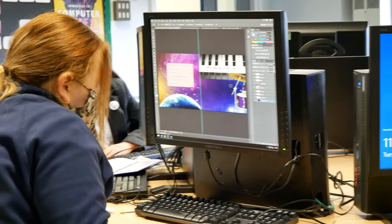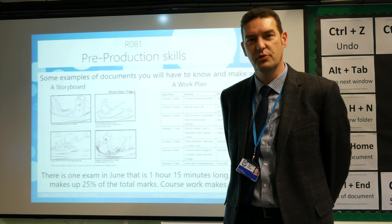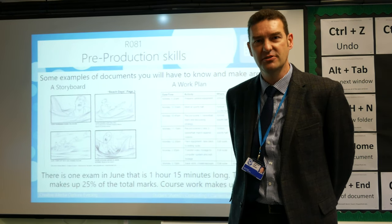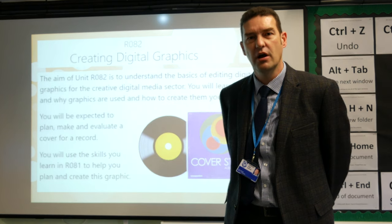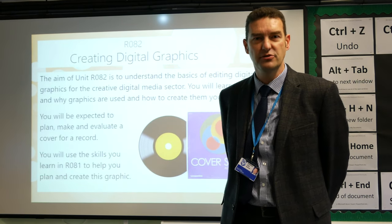Students will get homework on a regular basis, and their homework will be used to support their learning in the classroom. For example, they will be expected to learn all of the core knowledge for Creative iMedia, and they will have to review a number of YouTube videos that will help them with their Photoshop skills.